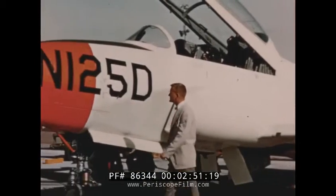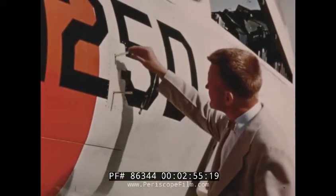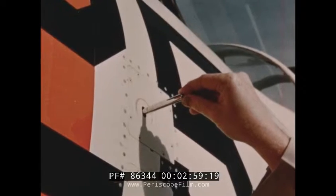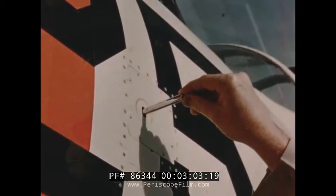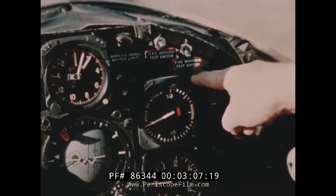Two angle of attack indicators were installed on the prototype to evaluate these instrument systems. In each of these, a rotary probe is mounted perpendicular to the skin of the airplane. A standard panel instrument then presents the true angle of attack in degrees.